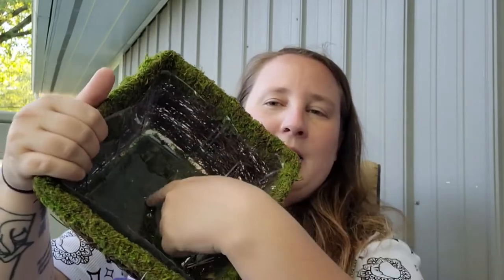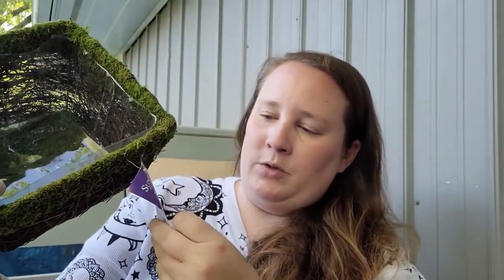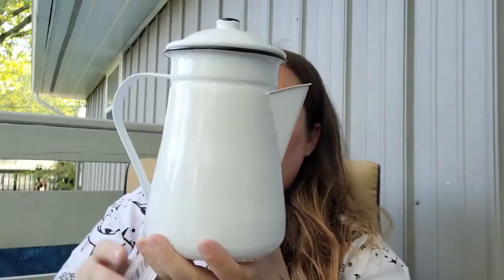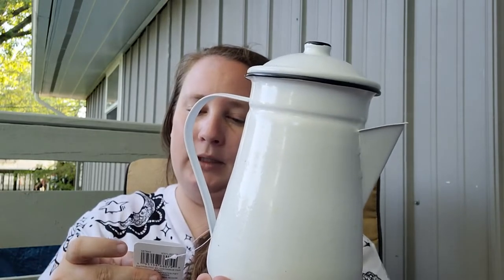In the clearance aisle I found this cute little basket with moss around it — it comes with a plastic liner and was on clearance for five dollars. I thought it'd be cute to put a little plant in there. I also found this item from the Ashland Summer line, 70% off from a regular price of $19.99. It came in three colors — white, orange, and turquoise — and I thought it would be great for coffee or tea.